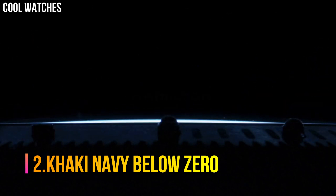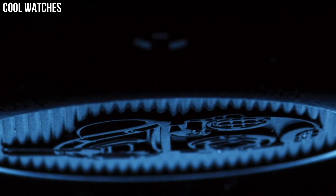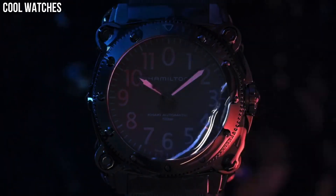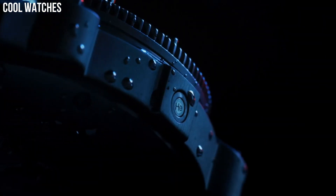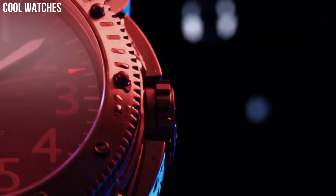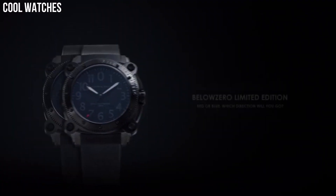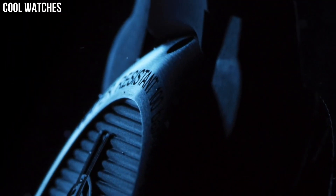Number 2: Khaki Navy Below Zero. Black PVD-coated stainless steel case, black PVD-coated screw-in case back engraved with a diving mask. Unidirectional rotating bezel with luminescent markers up to the 15-minute mark. Black dial, large luminescent Arabic numbers, black luminescent hands, sweep second hand, date at the 3 o'clock position. Pressure escapement valve on the left side of the case.